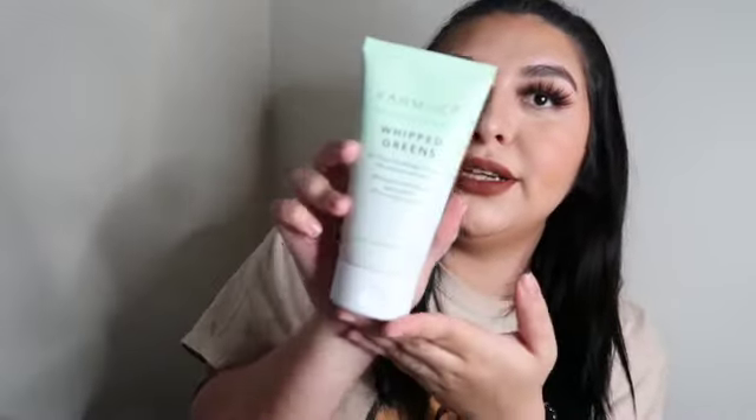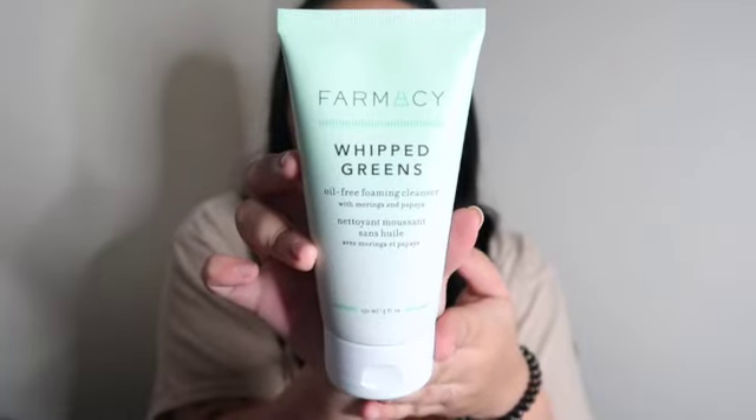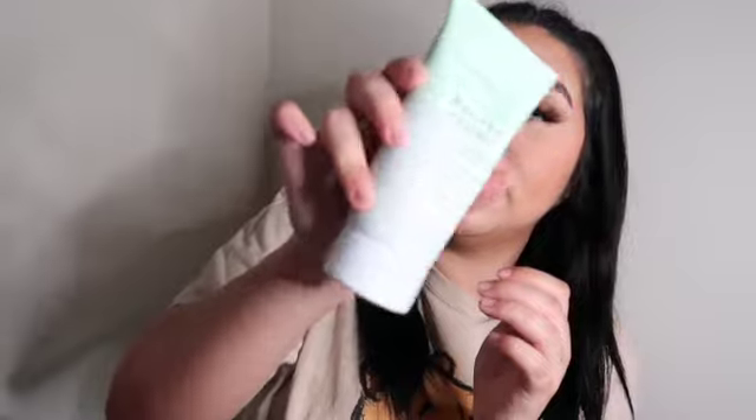Next we have the Farmacy Whipped Greens Oil-Free Foaming Cleanser. I've been getting a lot of this brand lately, so maybe I should change my preferences on the app. This oil-free foaming cleanser draws out dirt, oil, and impurities caused by pollution. This salt-free pH-balanced formula is infused with purifying moringa, papaya, and green clay to help cleanse pores and surface residue, while sodium PCA helps replenish skin hydration — I definitely need that. It's actually a pretty big bottle and it is sealed.